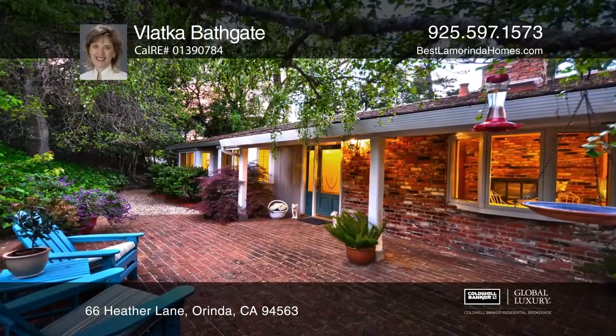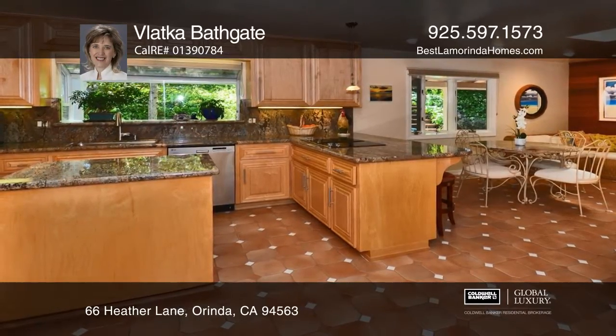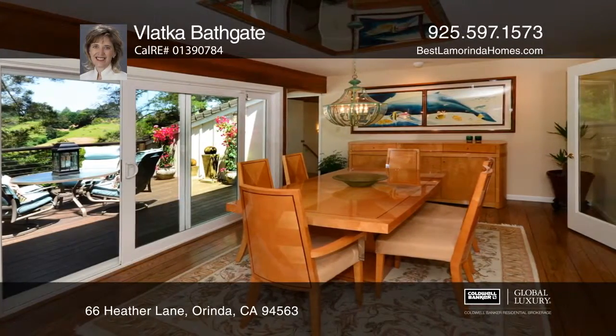This four-bed, four-bath offers an open floor plan with a kitchen, a formal and informal dining area. The formal dining room opens to a living room with a glass ceiling, a fireplace, and an eco-deck with arboreal views.